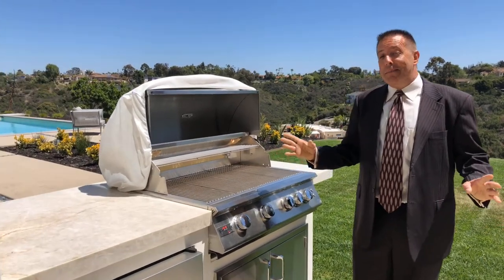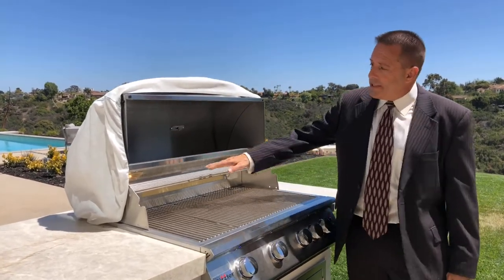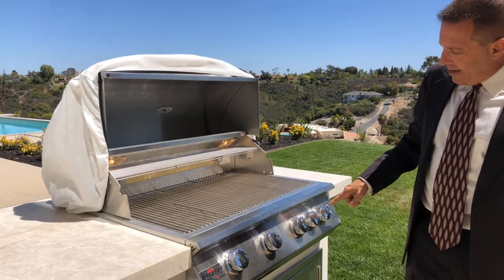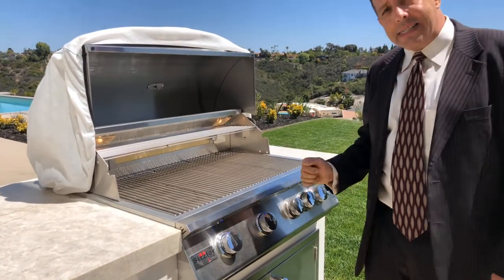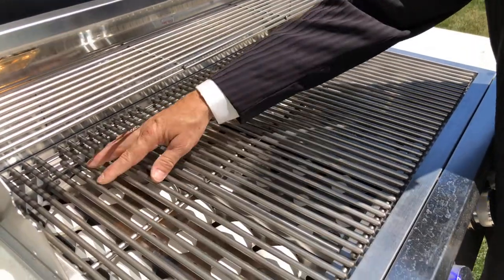Last but not least, one of my favorite features about this house is the barbecue. This is an amazing unit. First of all, it's got two interior lights so that you can actually see the food you're grilling. Secondly, it has blue lights lighting up the knobs so that you can see how much your gas is on or off. And it also has ceramic briquettes.